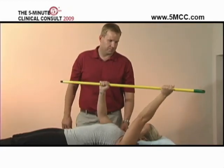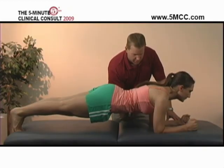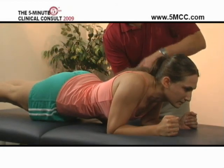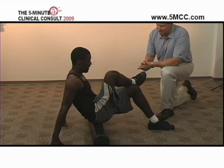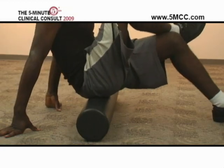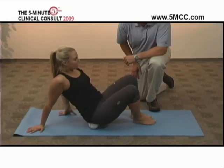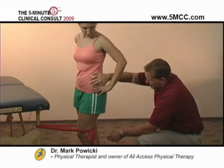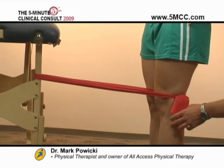The 5-Minute Clinical Consult online allows us to update our content between publications. Future updates include a large series of rehabilitation exercises for common joint problems. You can prescribe these treatments using our web-based RehabRx patient education tool. Here we see Dr. Powicki teaching our patient how to use an exercise band to rehabilitate her tendinitis.